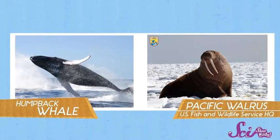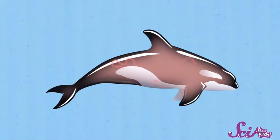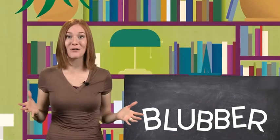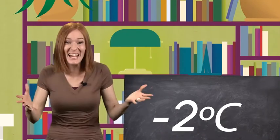Finally, blubber is different because it just serves a different purpose than other fat. For people, fat is a way to store extra energy that we get from food. But for whales and walruses, blubber is like putting on a super thick winter coat. It traps their body heat inside their bodies and keeps it from spreading out into the cold water. With their special blubbery coat, whales can stay perfectly cozy in water that's two degrees below zero — that's below freezing.